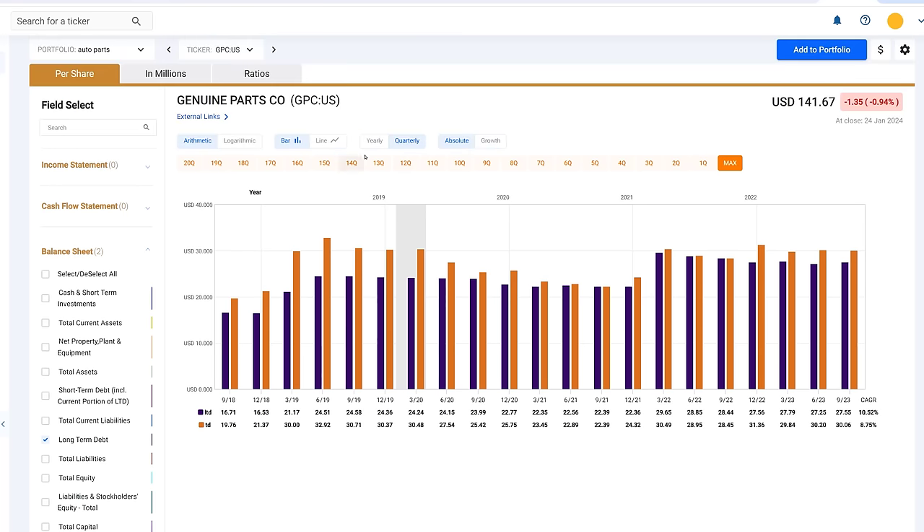I mentioned at the beginning of this video I was going to provide a bonus. I've gone into the consumer discretionary auto parts sector. GPC falls into that category, but it's a little more diversified than the other auto parts and equipment companies. They're more niche — unlike Magna, which makes dimming mirrors, etc.